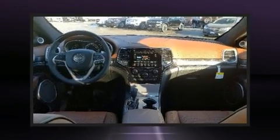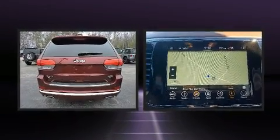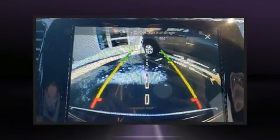Load your family into the 2019 Jeep Grand Cherokee. Under the hood you'll find an eight-cylinder engine with more than 350 horsepower, and load leveling rear suspension maintains a comfortable ride.